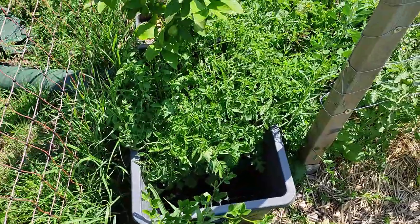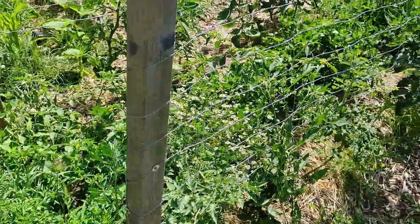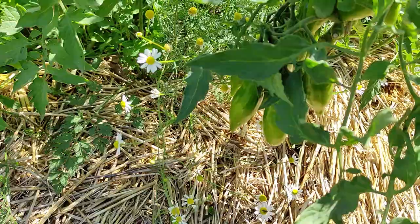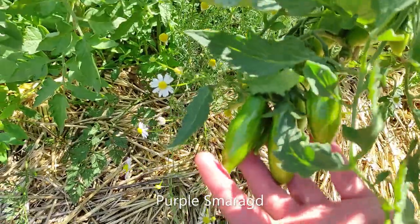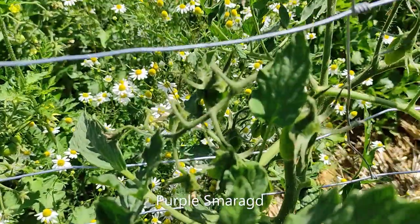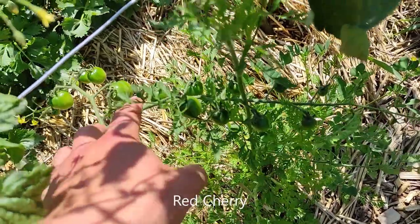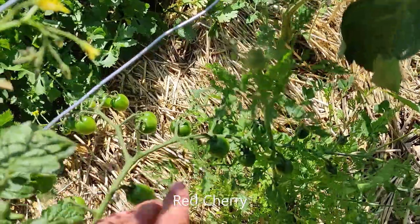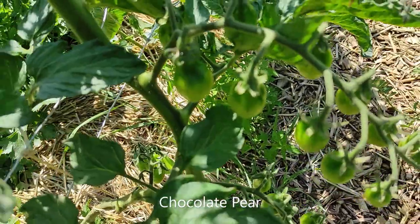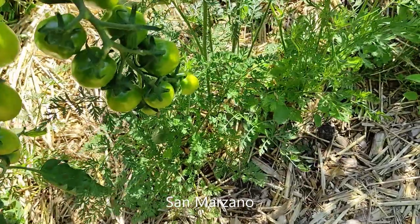I still haven't planted the tomatoes here — we still have 40 tomatoes left and I'm just not getting to it. But the rest of the tomatoes we do have in here started to grow really really well. This is the Purple Smaragd and we have a lot of tomatoes hanging here, going to the other side, and even new ones appearing on top.